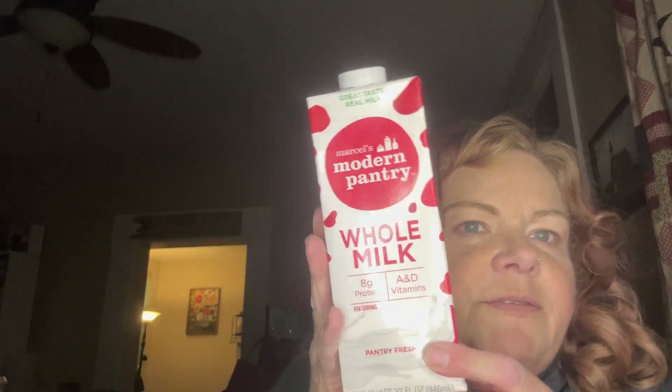I like to keep one of these pantry shelf-stable milks to put in my pantry just in case I happen to run out. I use it for cooking, whatever — I like to have it on hand.